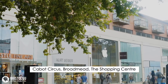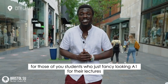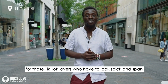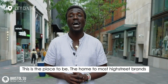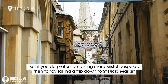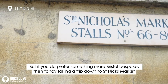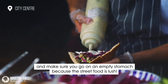Cabot Circus is the shopping centre for those of you students who fancy looking great for your lectures. For those TikTok lovers who just have to look spick and span, this is the place to be — home to most high street brands like Zara, River Island, you name it. But if you prefer something more Bristol bespoke, then take a trip down to St Nick's Market, and make sure you go on an empty stomach because the street food is lush.